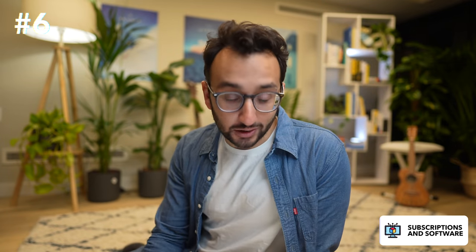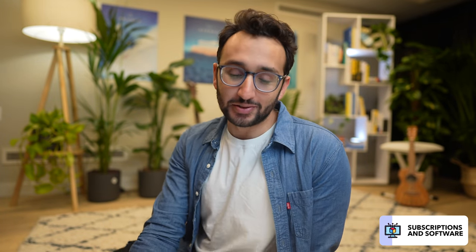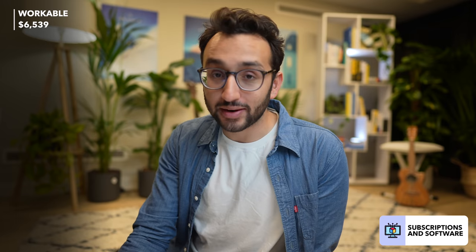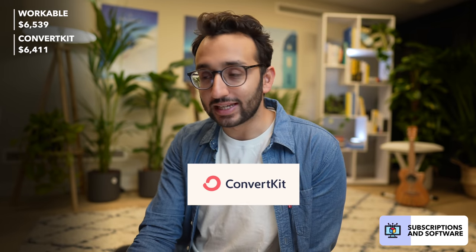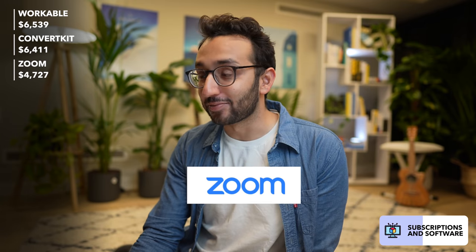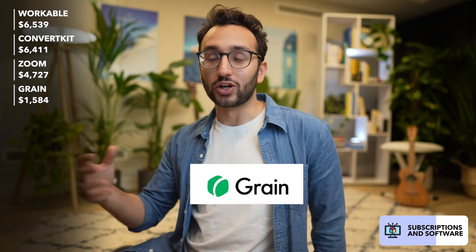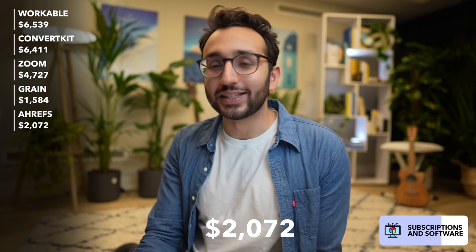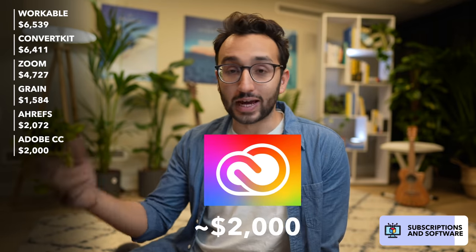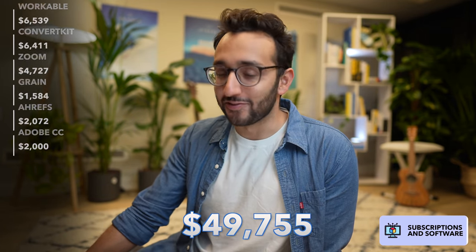Next is subscriptions and software. On average each month we spend $4,146 on software. We paid $6,539 for Workable, our hiring platform, used heavily during a big round of hiring in September. We paid $6,411 to ConvertKit for email marketing. We paid $4,727 to Zoom for a premium account to run events for hundreds of people for the Part-Time YouTuber Academy. We paid $1,584 for Grain to record and transcribe Zoom calls, $2,072 for Ahrefs for SEO, and fees for Adobe Creative Cloud. So overall this year we spent $49,755 on various subscriptions and software.